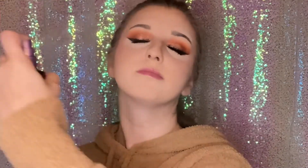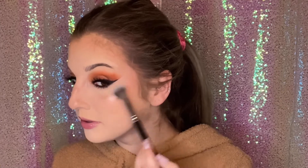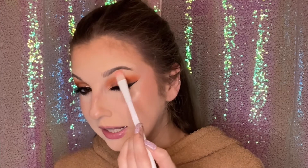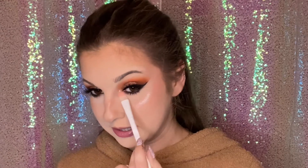Now that I have my eyelashes on, I'm going to highlight. First I'm going to set my face with the Urban Decay All Nighter Setting Spray, and while that is still wet, I'm going to be using the Revolution Highlighter Reloaded in the shade Dare to Divulge — just highlighting my cheekbones, my nose, and my cupid's bow. With a bigger packing brush, I'm going to dip into the highlighter again, highlighting my eyebrows and the inner corners of my eyes just to brighten them up.